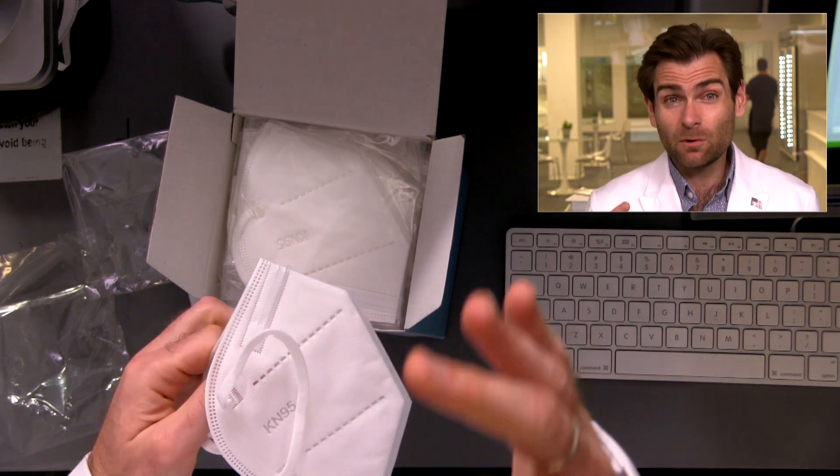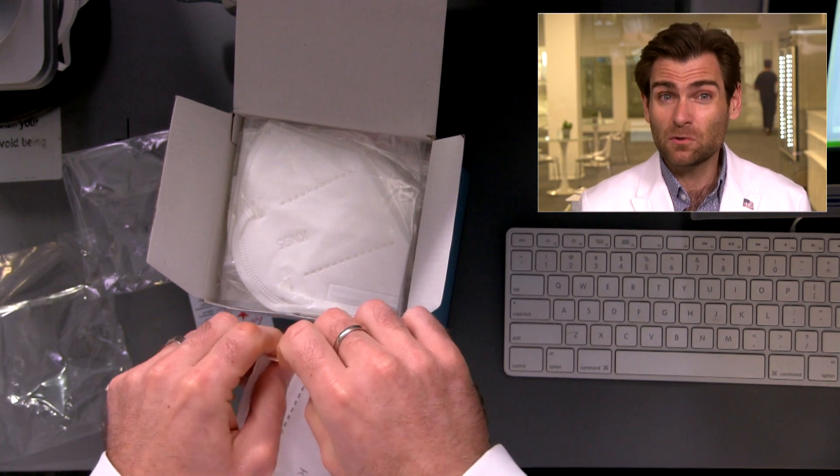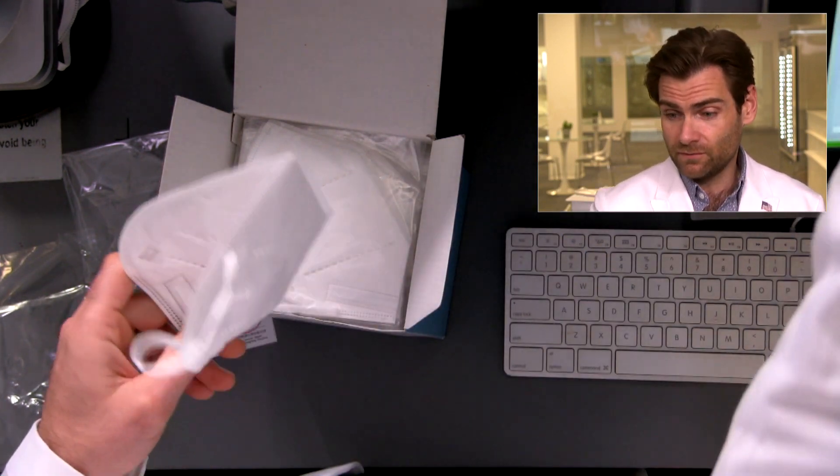Airflow resistance on this is really good — 102.3 Pascals. Super breathable, like we want to see under 150. The ear loops are plush, it's good, not going to break on your face. Applying a little tension — yeah, pretty good, better than average. The nose wire on this thing is insane. Let's try it on. I don't really love the KN95 — wow, this is really tight, holy cow.